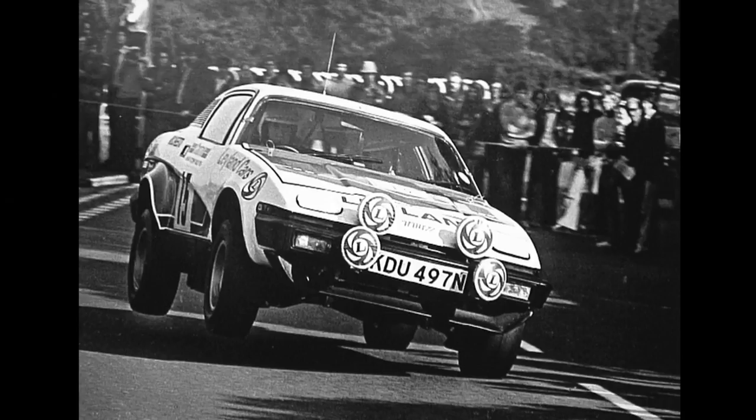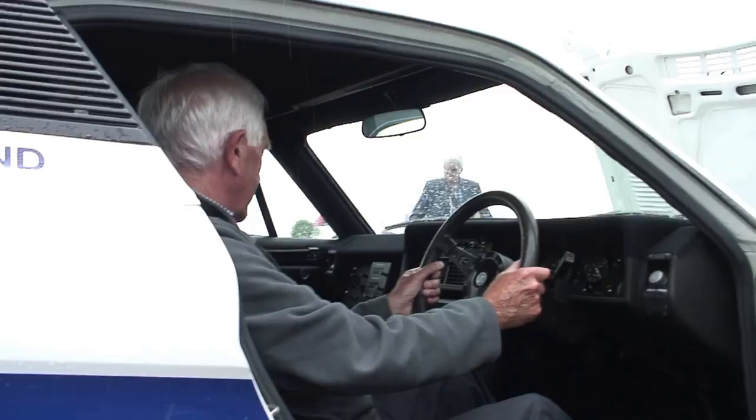We then went to the Isle of Man and this was the first time the car showed any real promise on tarmac with pace notes, so we knew exactly where we were going. This was the first time the car had ever made fastest time on a special stage, and this is me on the first stage as you can see, trying quite hard.